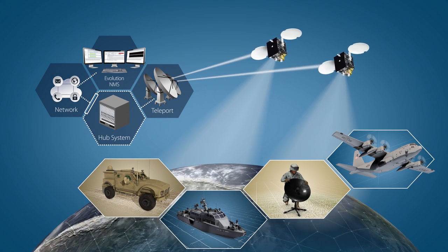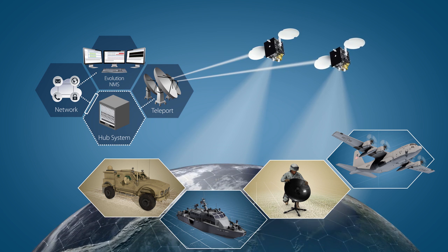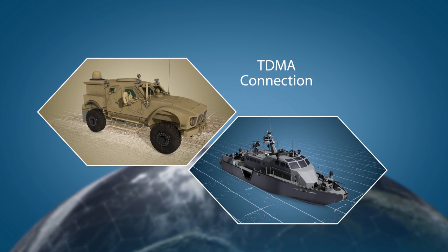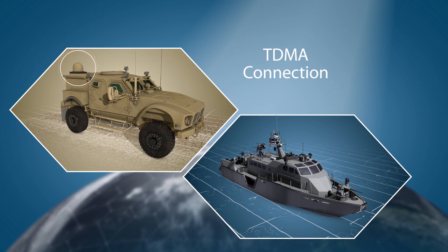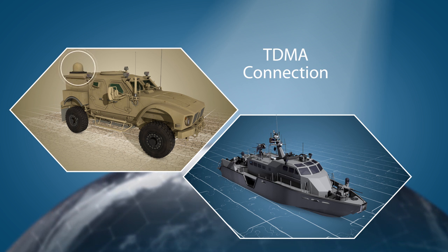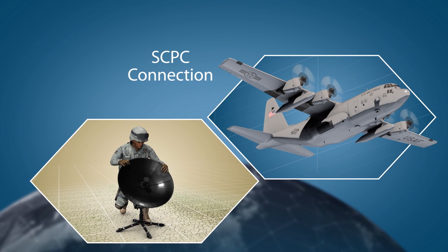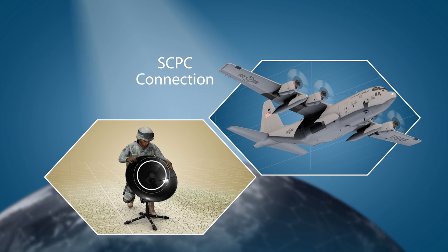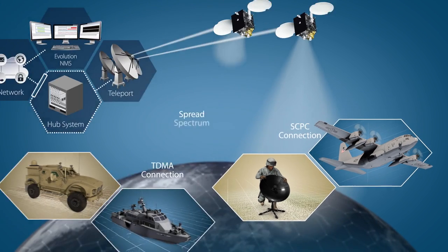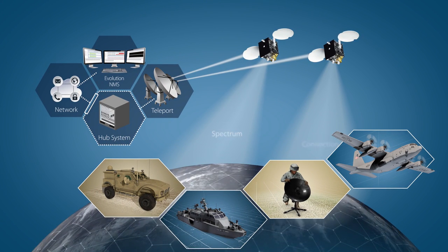To deliver varying traffic profiles, iDirect Government supports multiple connection types across all environments. TDMA connections are ideal for sharing bandwidth cost effectively across multiple terminals. For higher bandwidth or time-sensitive applications, SCPC connections create a dedicated line of communication. For small antennas, spread spectrum can be activated to reduce both power requirements and interference from adjacent channels.